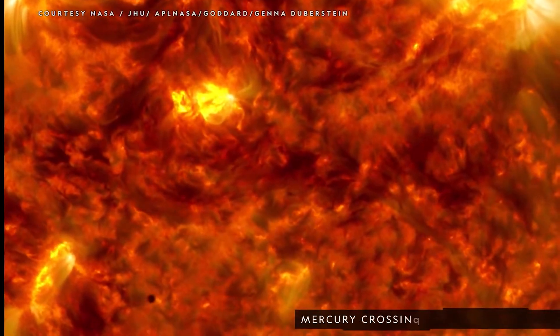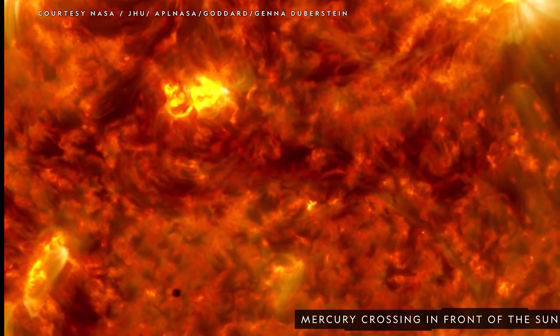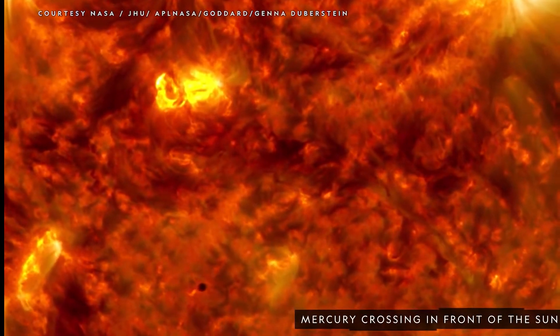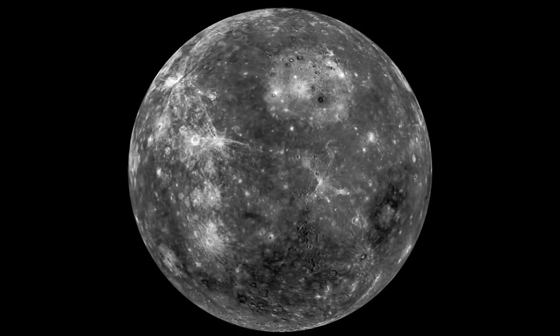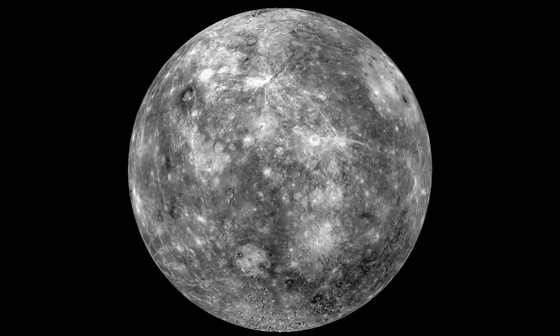Mercury does have a sketchy atmosphere, but when imagining Mercury most people think of it as being a blazing red color, possibly because of its closeness to the sun. But in reality, ground and space-based observations show just the gray rocky color of Mercury. This gray color comes from Mercury's molten surface that cooled and hardened billions of years ago after the formation of the solar system.